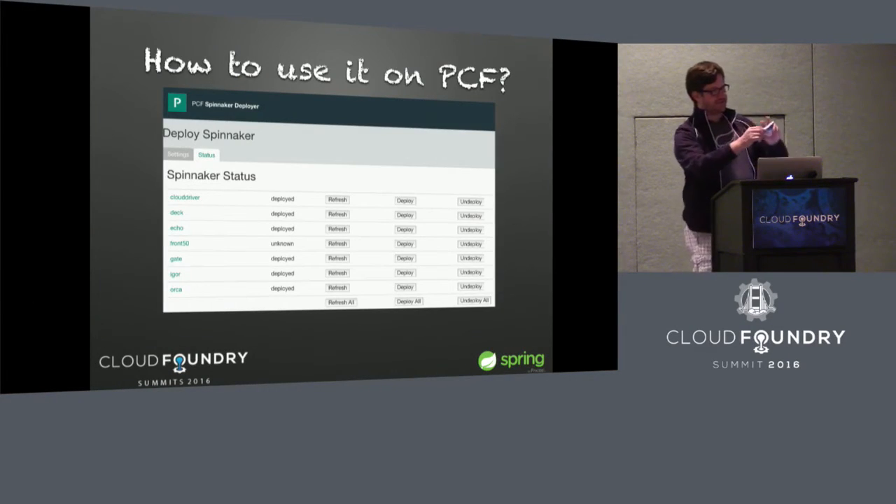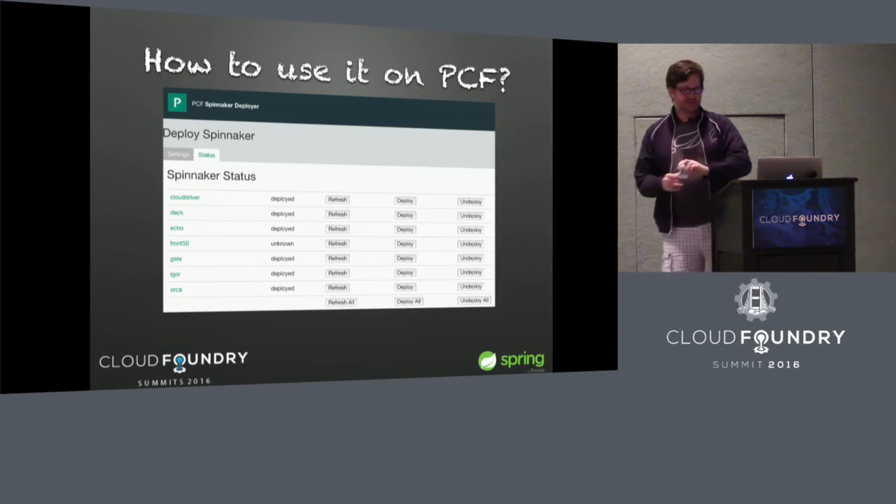I do have some Spinnaker stickers to give away — you can come see me after the presentation. I'm also going to be talking about this again at the Spring One Platform conference at the beginning of August.